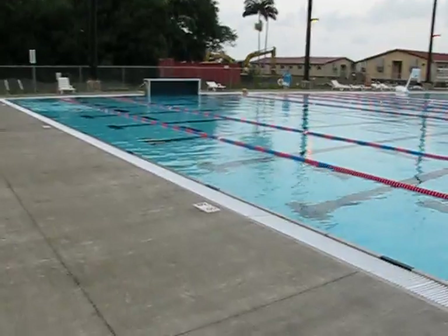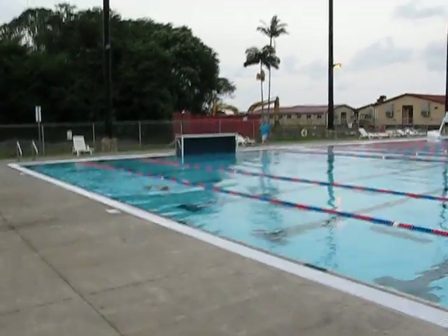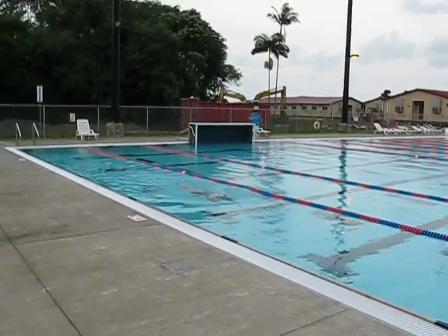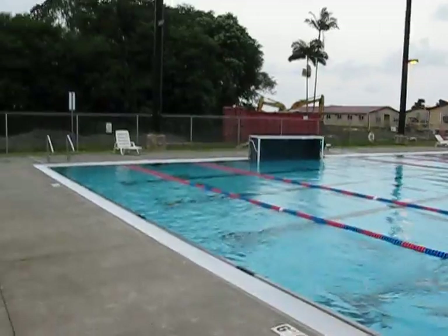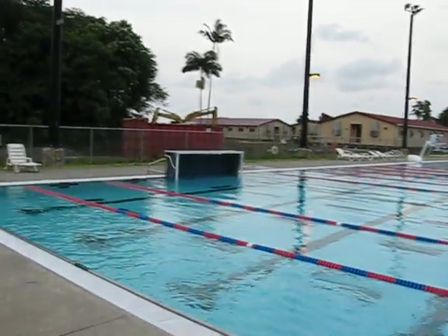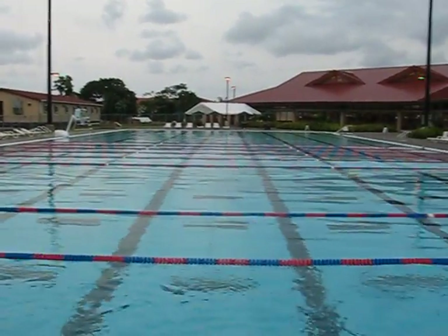We'll put two Explorer mission stations along this side of the pool. The third one will be where the water polo goal currently is — we can move that out, and that's where another Explorer-class mission station will be located. I'm going to pan around. As you can see, it's a huge, huge pool.